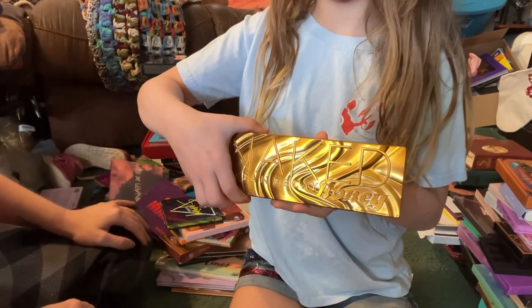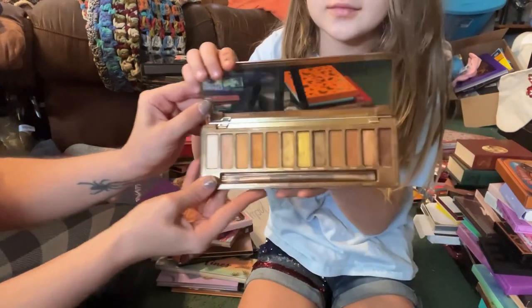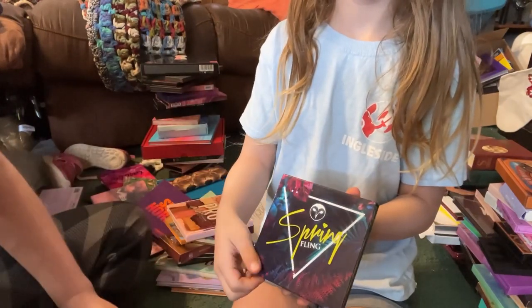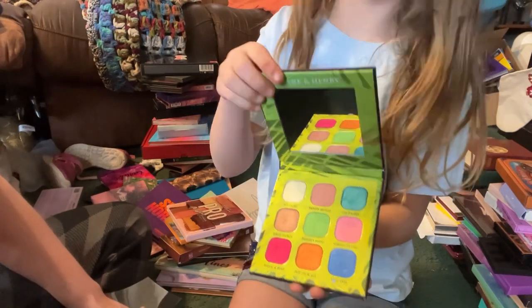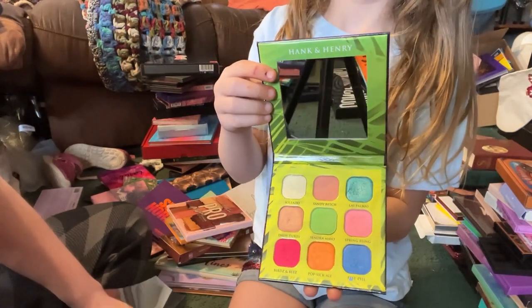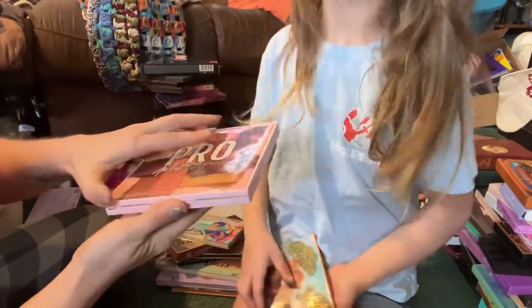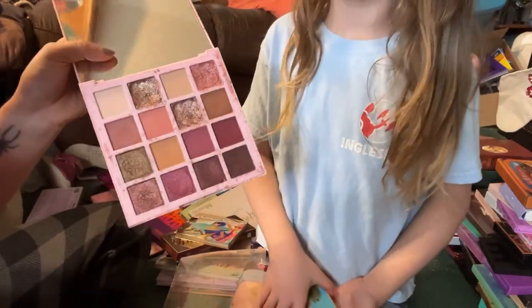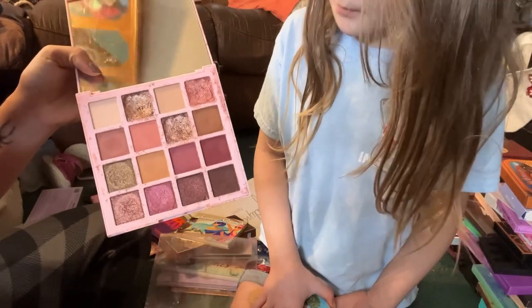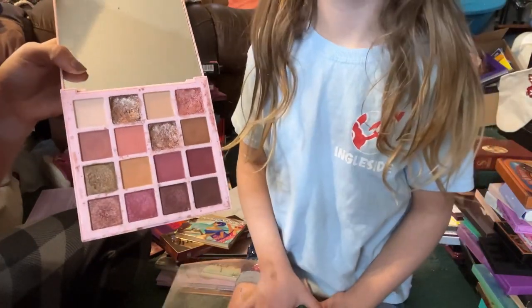Then we have the Urban Decay Naked Honey palette — I love this palette, I got it last year for Christmas, so I'm gonna keep this one. This is from Hank and Henry and it's called the Spring Fling — I'm going to go ahead and declutter this. Then we have the L.A. Girl Pro Mastery palette. Mine's a little messy — I ordered it from Ulta and when I got it in the mail it completely shattered, so I had to repress it. It still works beautifully so I'm going to keep this palette.